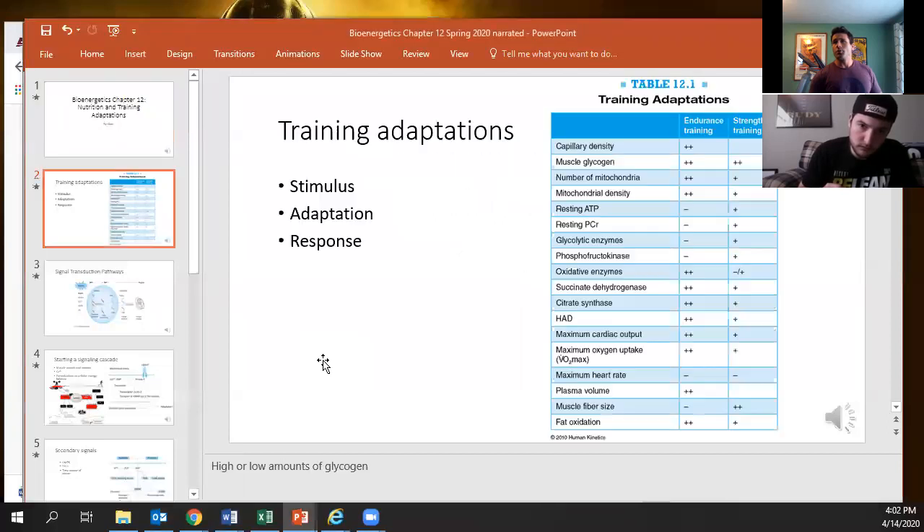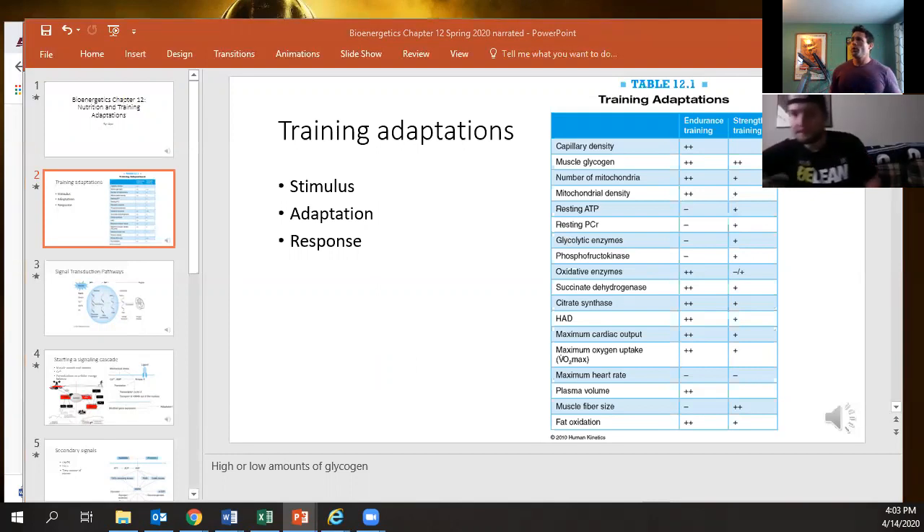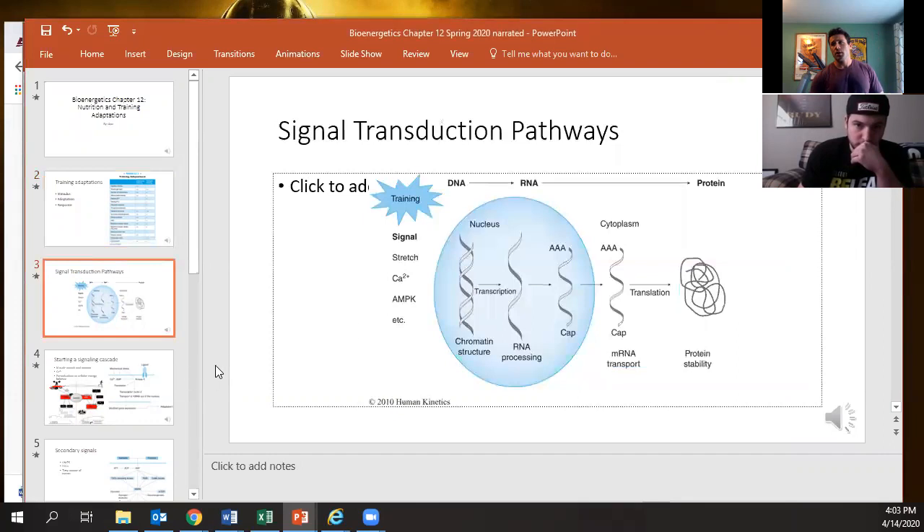We're training to get better because we're applying some type of stimulus to not just the muscles, but the fibers in those muscles we're utilizing, which is then going to hopefully cause some type of adaptation — some changes in cellular signaling — which in turn is going to give us the response. This is all done via what's known as signaling pathways. A signaling pathway is effectively a flow chart or what's known as a Rube Goldberg machine — one thing causes another thing to move, which causes another thing to move, and eventually you catch the mouse at the end.